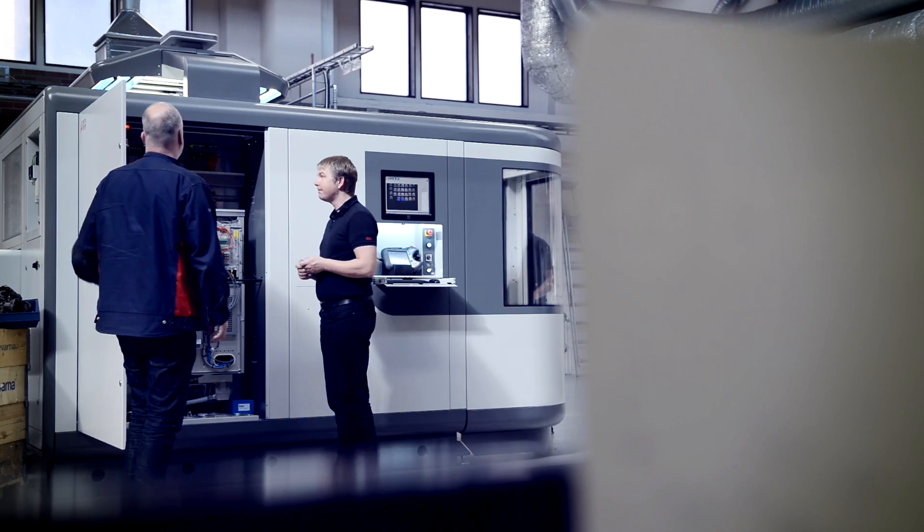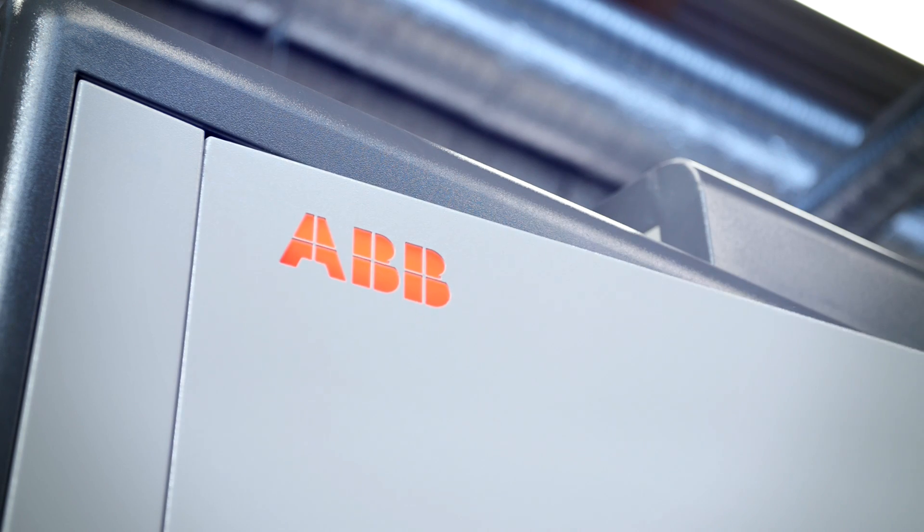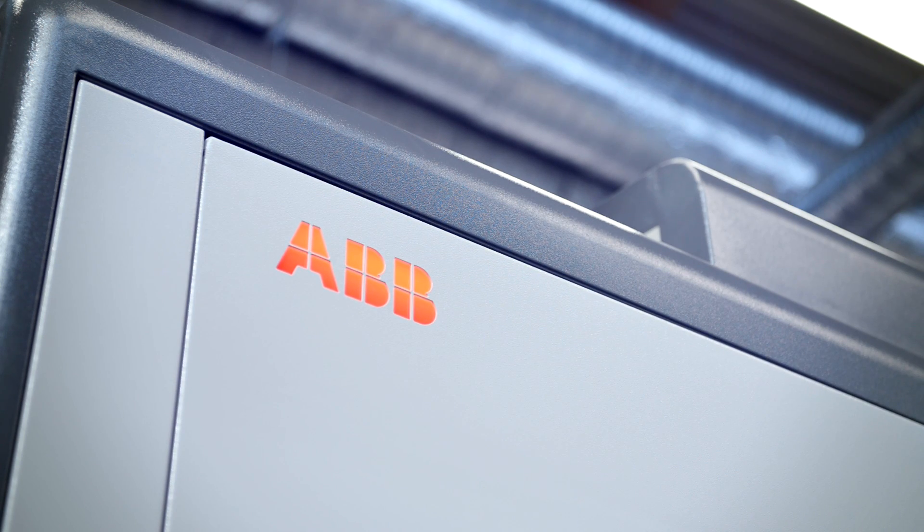It will also help to improve the quality of our products. Husqvarna already has a number of installations that are automated with robots, and for them it's really a next step. The Flex MT brings them to the next level of automation.